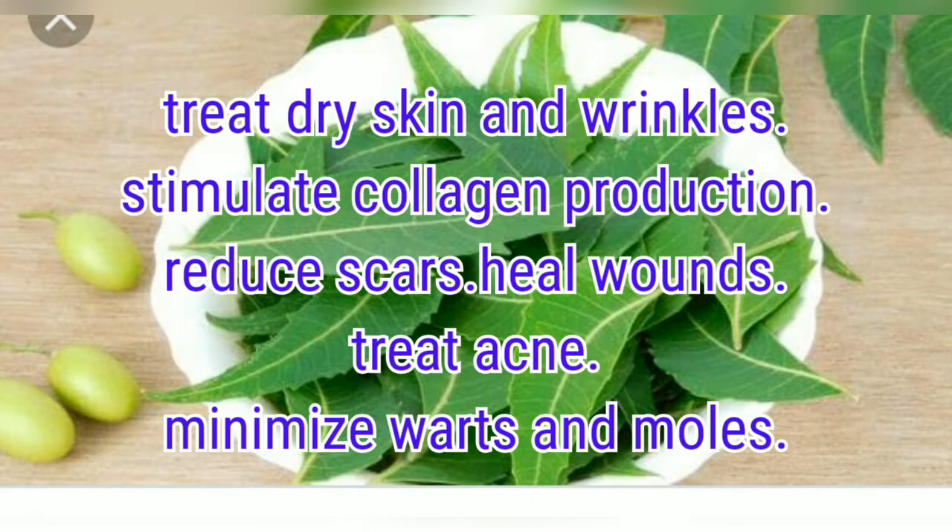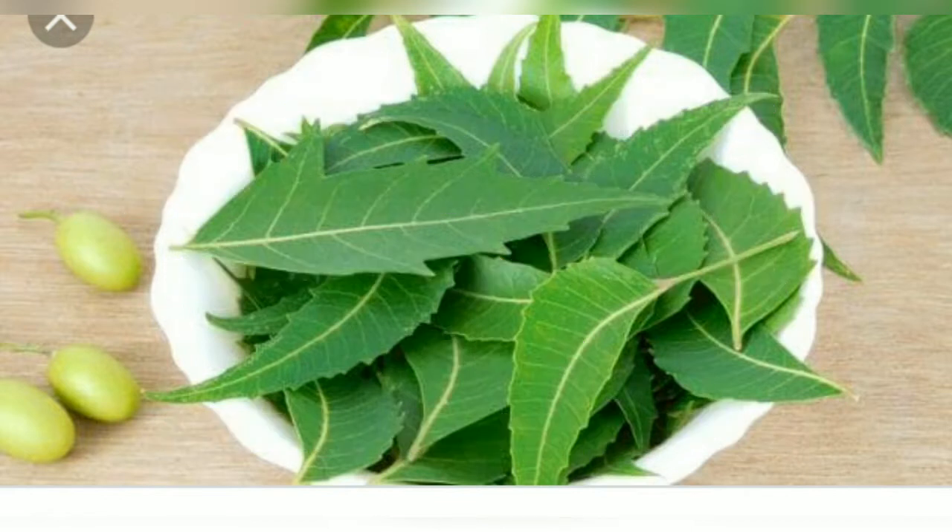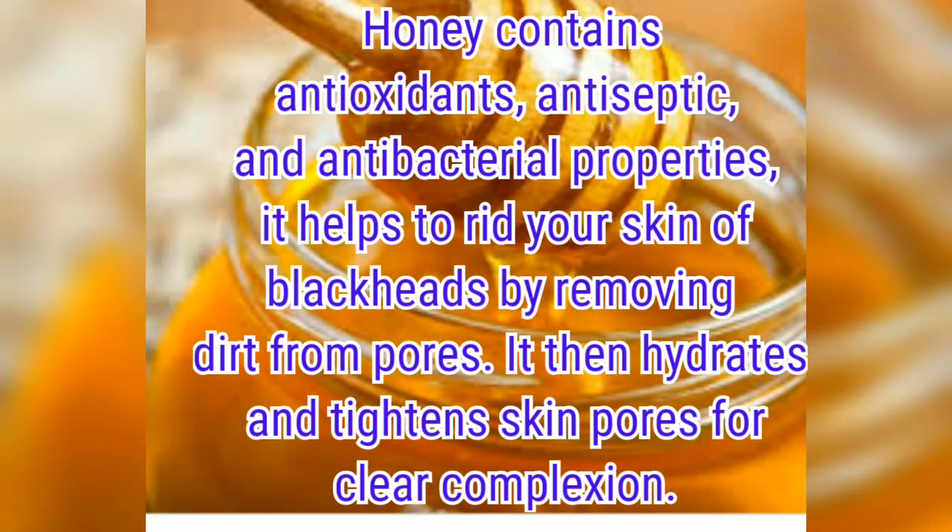Neem Powder has very strong anti-bacterial and anti-fungal properties. It helps with dry skin and all different kinds of skin problems.